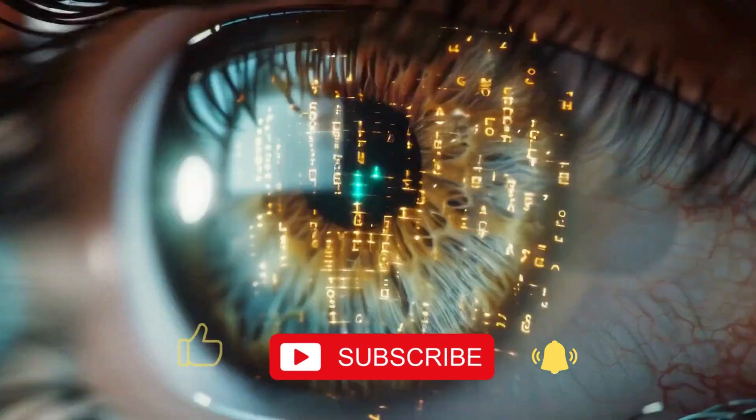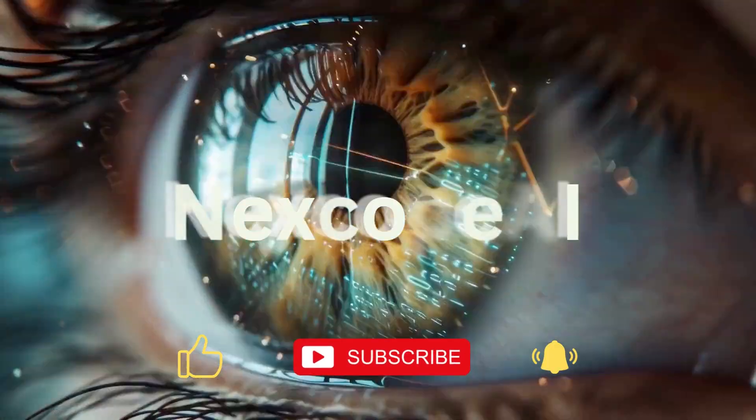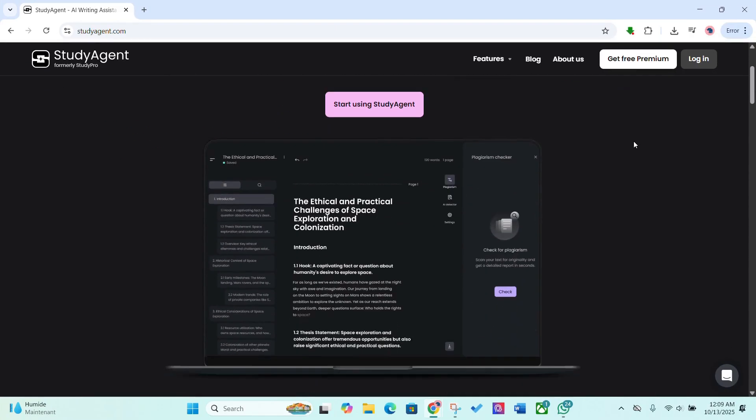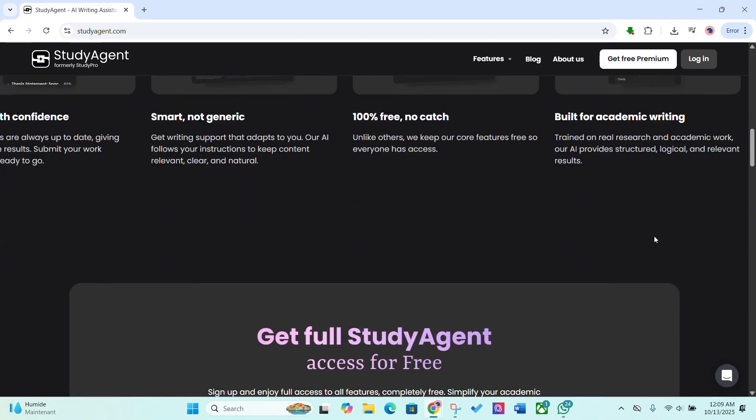What if one free platform could handle everything? Welcome to NextCope, your shortcut to the smartest AI tools on the market. Today we're checking out StudyAgent, the only free academic AI assistant built specifically for students and researchers.